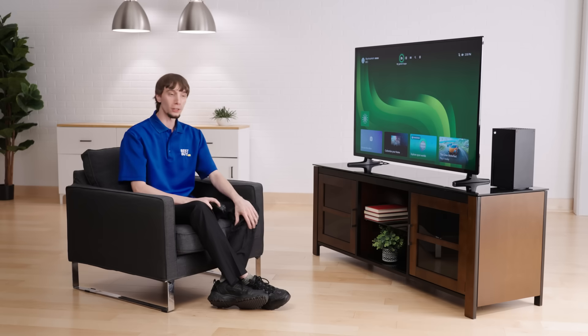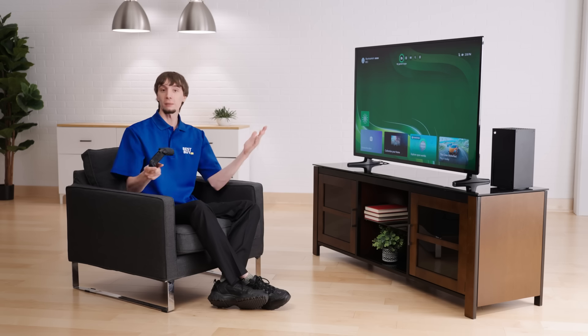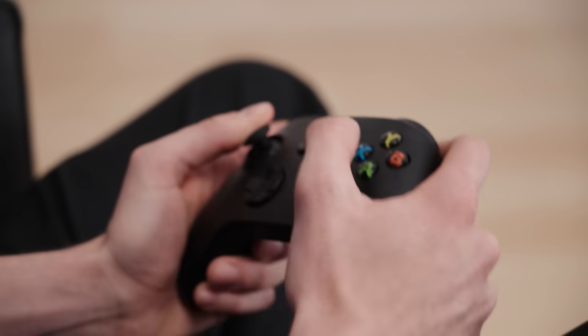So we got our Xbox console here, booted up, ready to go. This is going to be the home screen — some incredibly fast load times with the SSD — and then comes with your one ultra-low latency controller. Head on down to Best Buy if you've got some more gamers in your home; pick up another controller so you can play with your friends and family.